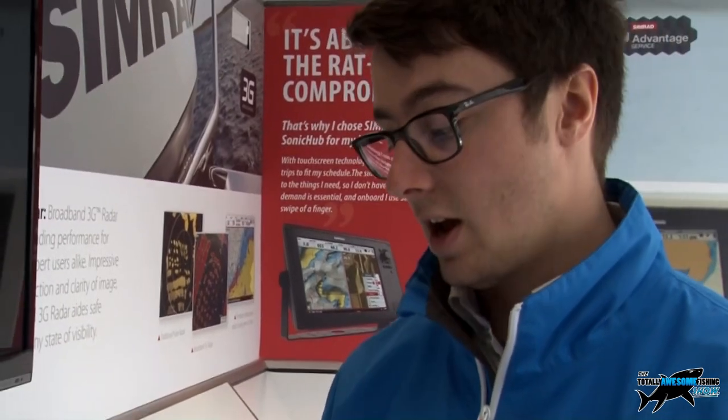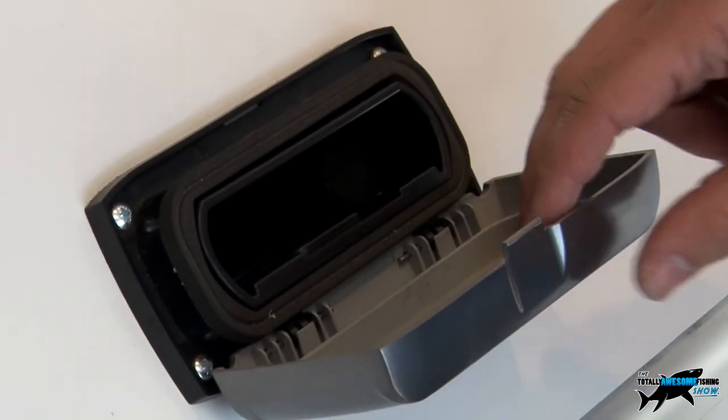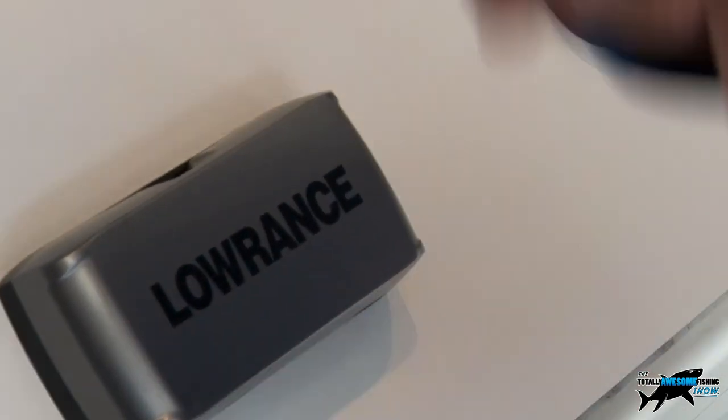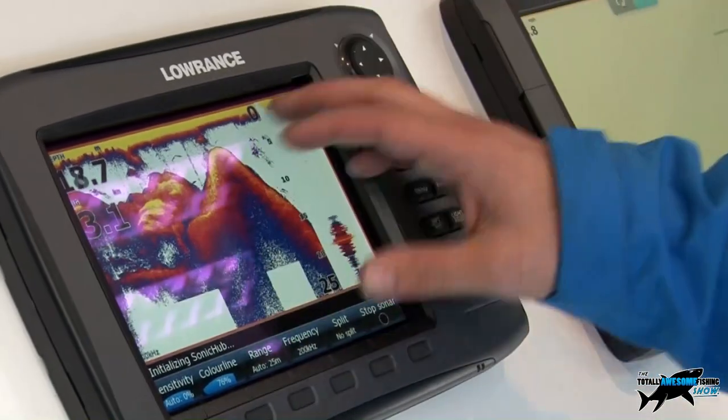Moving on from VHF, we also have a product called Sonic Hub — a media system linked into the plotters via NMEA 2000. It has an iPod docking station where you slide your iPod in, with fittings for all the different iPod types. There's also a USB connection so you can load MP3s from a USB pen drive. It's controlled through the range of HDS products — either push-button or touchscreen — with a menu to adjust volume, change track, and change source, whether that's FM stereo or MP3, all through the plotter itself.